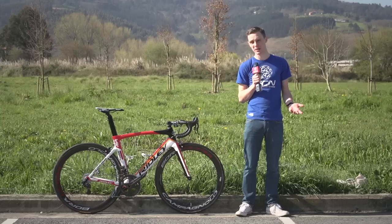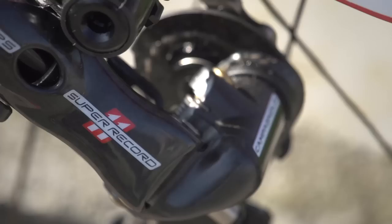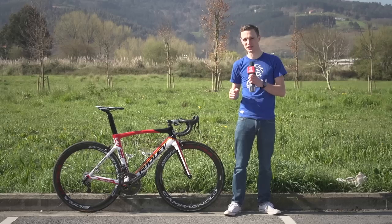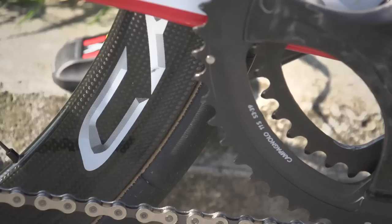The groupset: Lotto Soudal are one of the few teams left at the top level who are still using full Campagnolo groupsets. They've gone for Super Record EPS throughout — really nice stuff. My absolute favourite thing about electronic groupsets has to be the front mech noise. Listen to this. Love it.